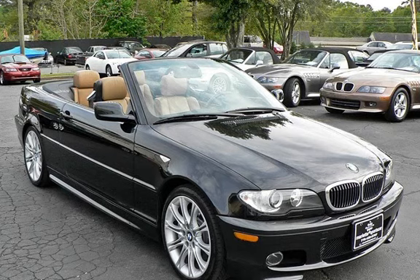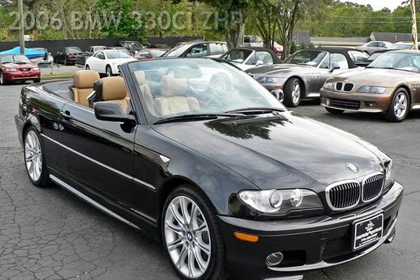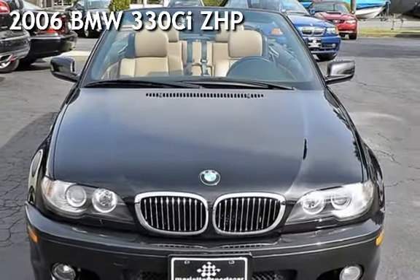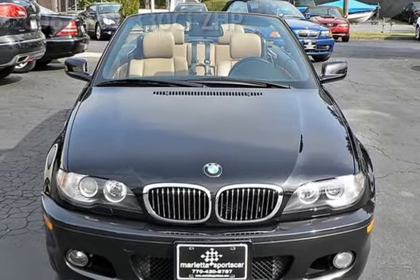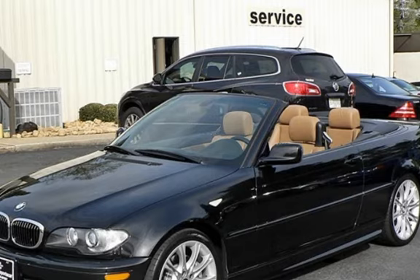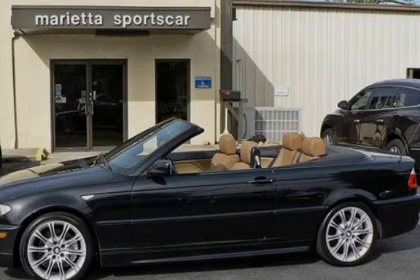Thanks for visiting Marietta Sports Car and Vespa Marietta. Drive in style with this classic 2006 BMW 330ci. This two-door convertible has a six-cylinder, three-liter i6 engine, with rear-wheel drive and an automatic transmission.